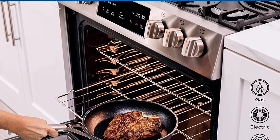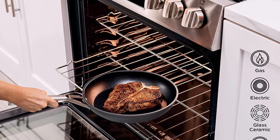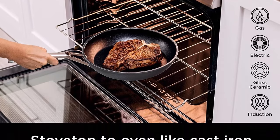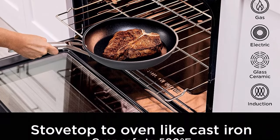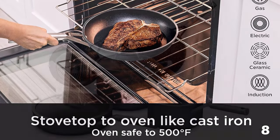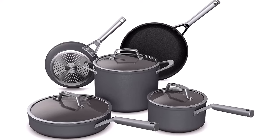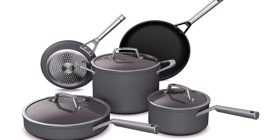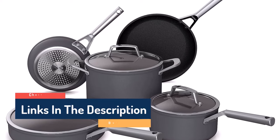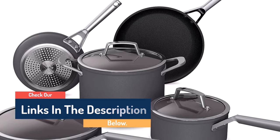Ninja Foodi Neverstick Premium Cookware is the cookware that won't stick, chip, or flake. Manufactured at a maximum temperature of 30,000 degrees Fahrenheit, our cookware won't rapidly lose its non-stick properties like traditional pans made at 900 degrees Fahrenheit. The exclusive Neverstick interior coating heats quickly and evenly to ensure perfect results every time. The hard anodized exterior is extremely durable and scratch-resistant. Pans are easy to wipe clean, dishwasher-safe, and oven-safe up to 500 degrees Fahrenheit.